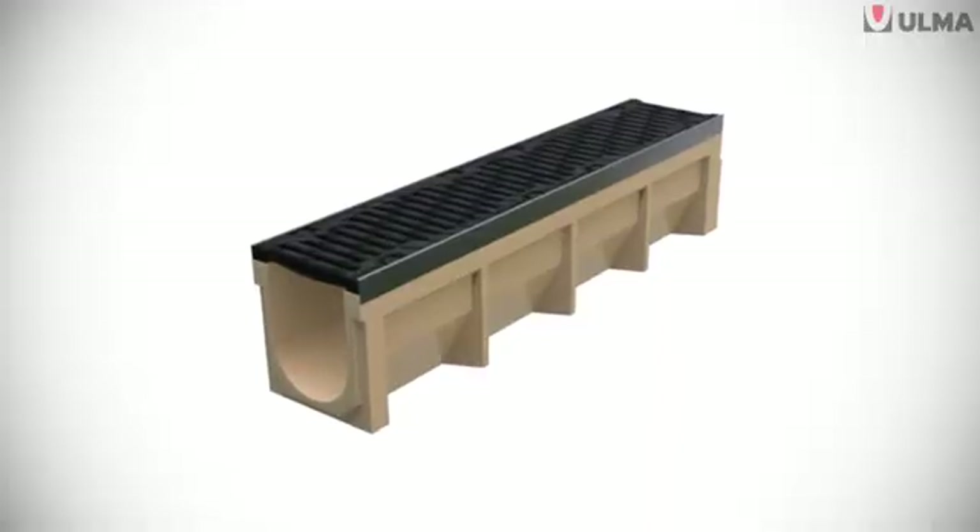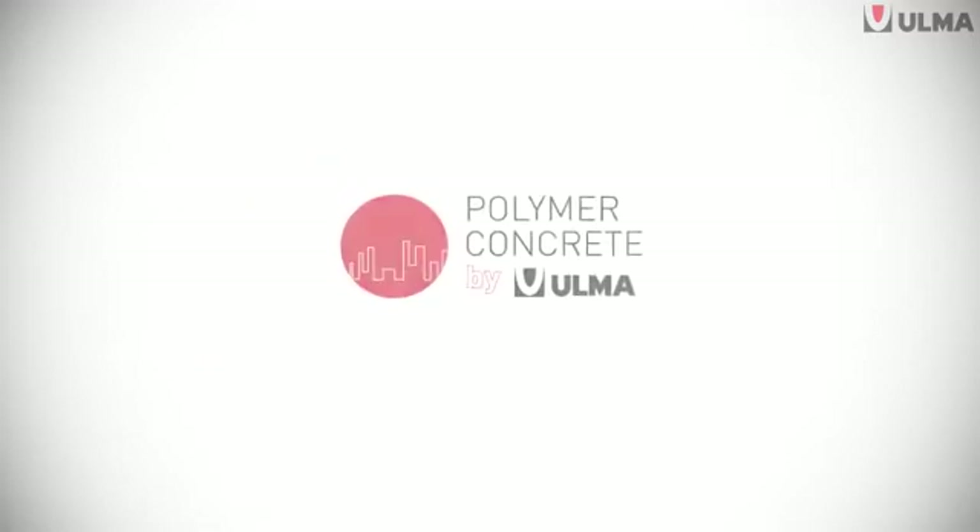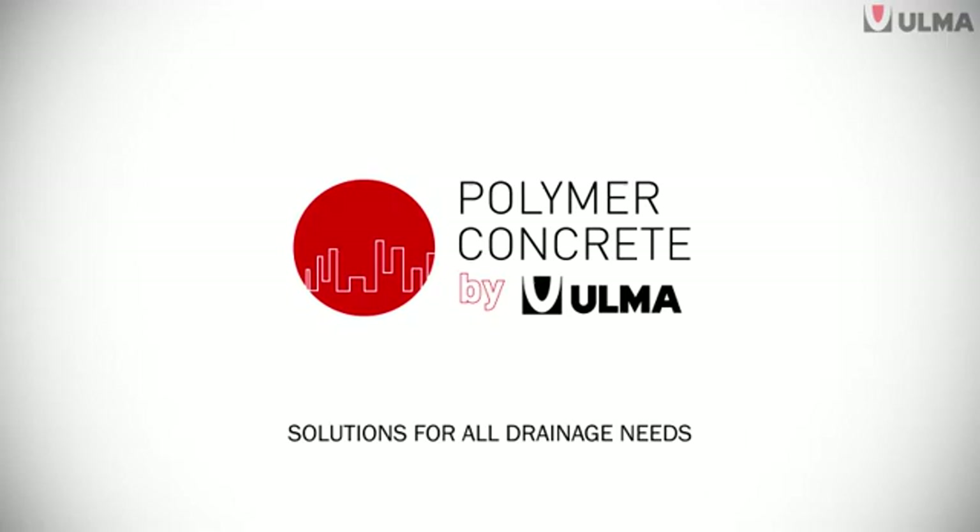And now, imagine what Ulma can achieve with this material. Ulma Architectural Solutions: solutions for all drainage needs.